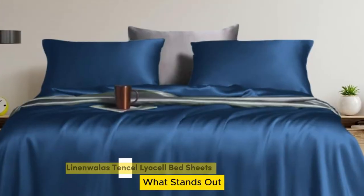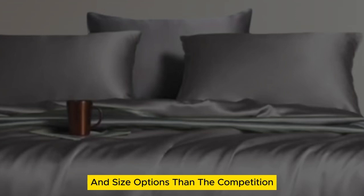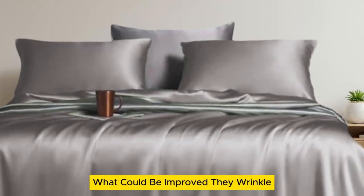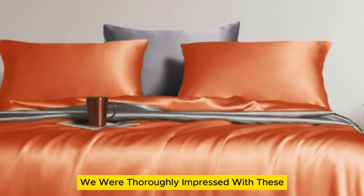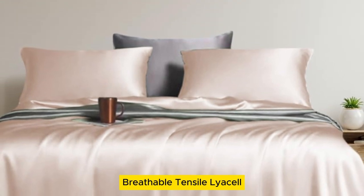Number 5. What stands out: they offer standout temperature regulation and come in more color and size options than the competition. What could be improved: they wrinkle if you don't put them on the bed right after drying. We were thoroughly impressed with these inexpensive bed sheets made from soft, breathable Tencel Lyocell.